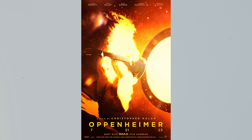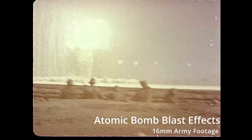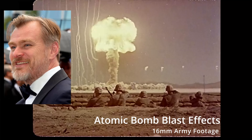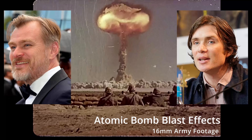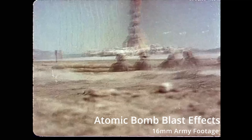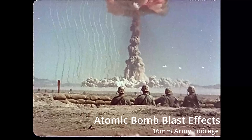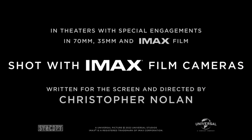If you haven't already heard, a little movie is about to come out called Oppenheimer — or by the time you're watching this it might have come out. You should be hyped to see this in theaters, but not just because of the plot, because it's from Christopher Nolan, because Cillian Murphy is the star, or if you are a fan of inaudible dialogue. Let's pull up the end card of the trailer: it says, in theaters, with special engagements in 70mm, 35mm, and IMAX film.